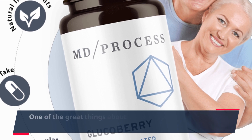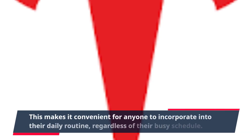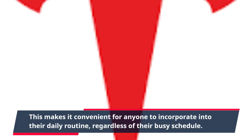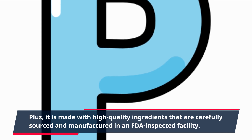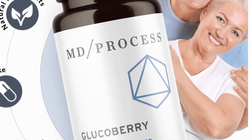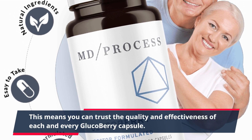One of the great things about Glucoberry is that it comes in an easy-to-take capsule form. This makes it convenient for anyone to incorporate into their daily routine, regardless of their busy schedule. Plus, it is made with high-quality ingredients that are carefully sourced and manufactured in an FDA-inspected facility. This means you can trust the quality and effectiveness of each and every Glucoberry capsule.